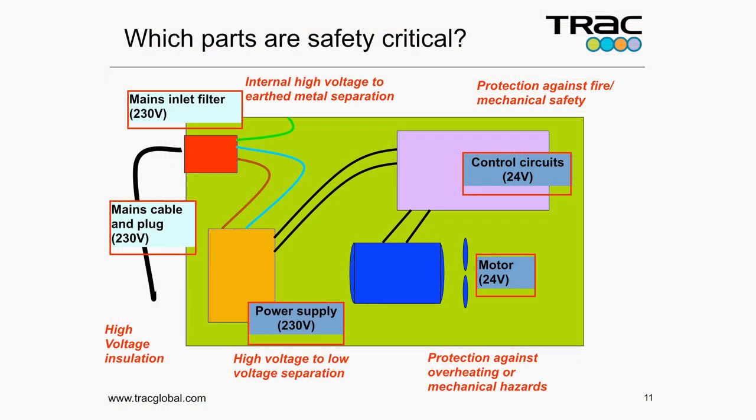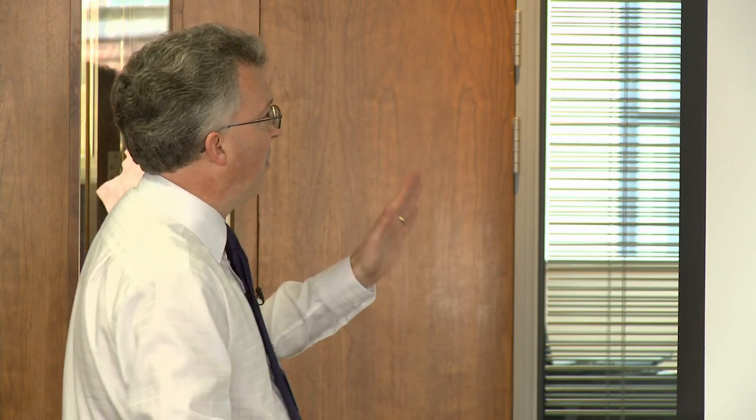So let's look at a very simple example: mains in, EMC filter, some sort of power supply dropping the voltage from mains down to 24 volts, a control circuit, and then a 24-volt motor. Starting at the front end — plug and mains cable — obviously safety critical. Alan gave an example of a plug top adapter where the screws at the back became loose and you could get access to live parts. Dodgy plugs are not unusual; you go to pull the plug out and you just end up with the back of the plug in your hand and the bare parts exposed still plugged into the socket. So you want decent approved plugs.